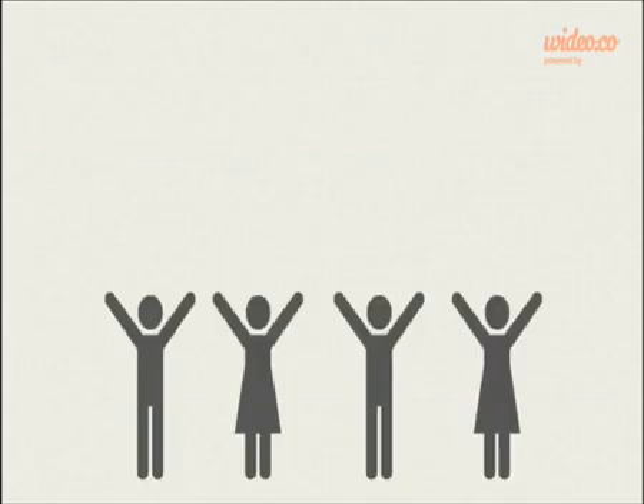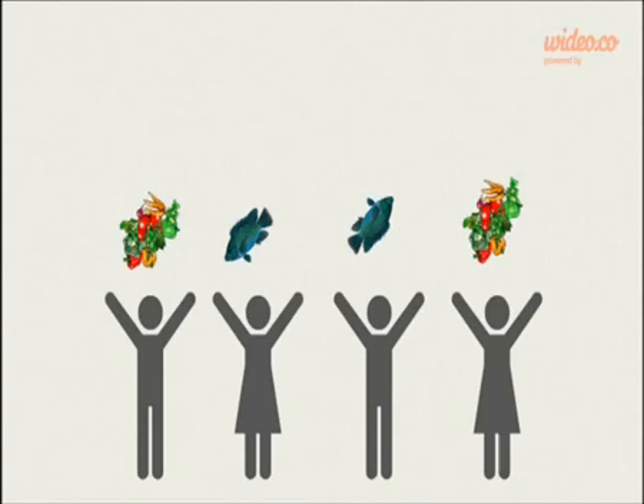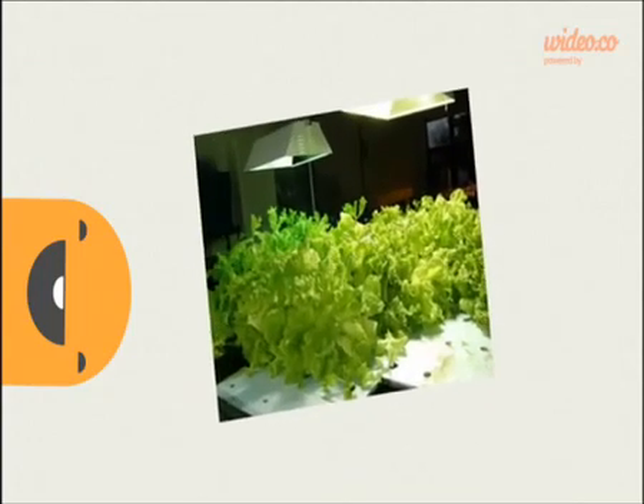Aquaponics is changing food production the same way the industrial revolution changed farming. When everyone has access to food production, food supply will flourish. Let's look at some examples of how aquaponics is already in use today.